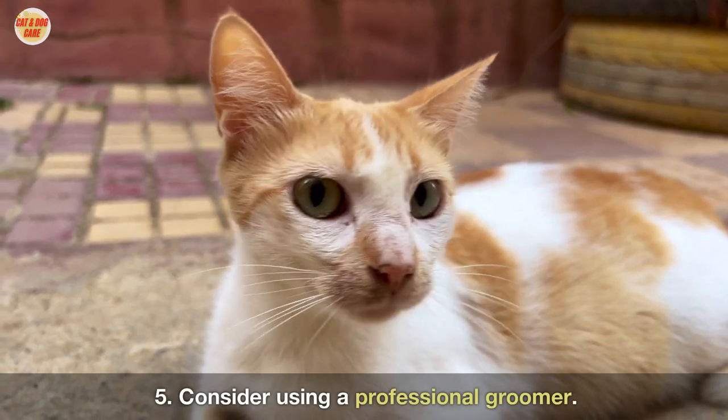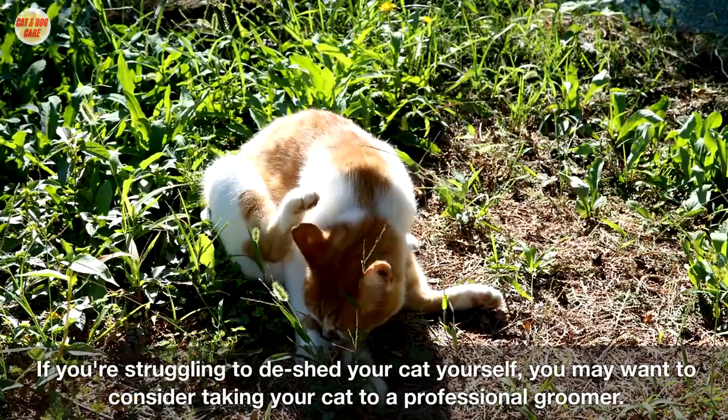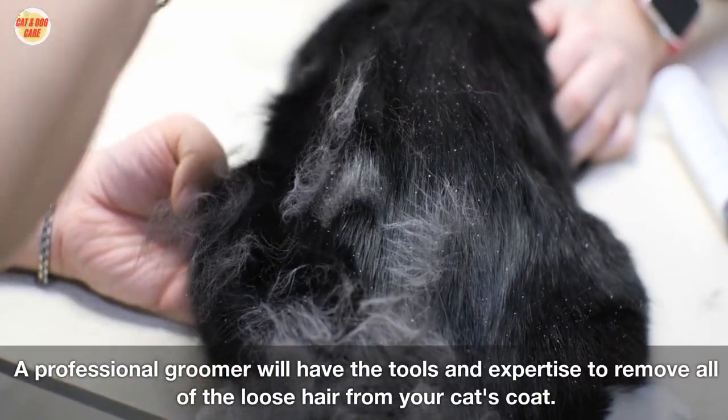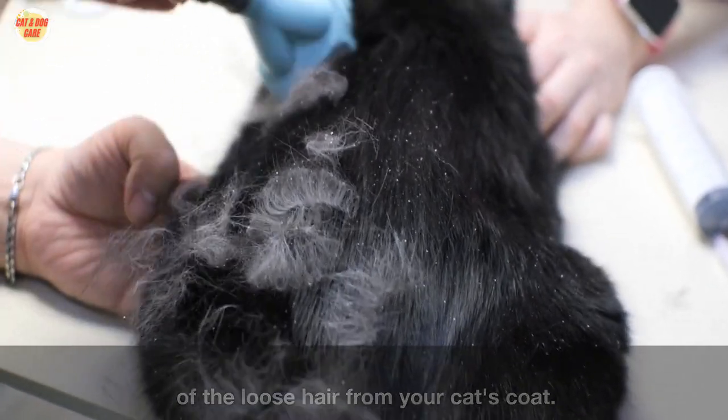Five: consider using a professional groomer. If you're struggling to de-shed your cat yourself, you may want to consider taking your cat to a professional groomer. A professional groomer will have the tools and expertise to remove all of the loose hair from your cat's coat.